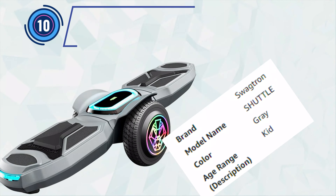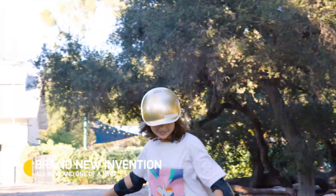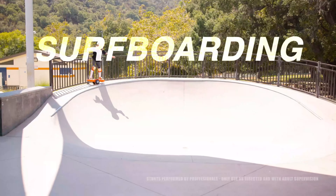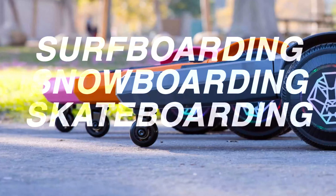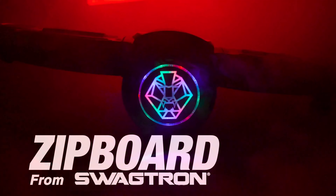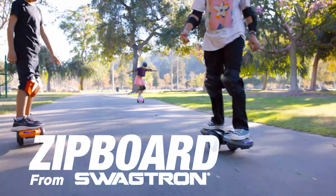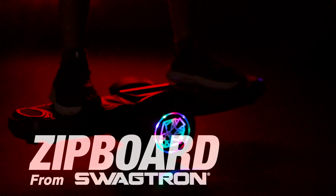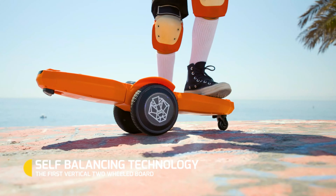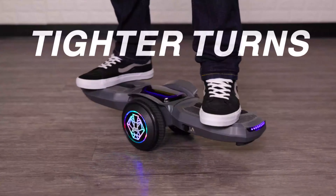Number 10: Swagtran Electric Ride Zipboard. The all-new electric ride zipboard for kids and young riders by Swagtran is a remarkable innovation that stands as the hottest gadget toy of the year. This unique hybrid merges the thrill of hoverboards and skateboards, promising hours of unparalleled fun and excitement. The electric ride zipboard redefines the traditional notion of skateboarding and hoverboarding, embodying the perfect fusion of technology and recreation.